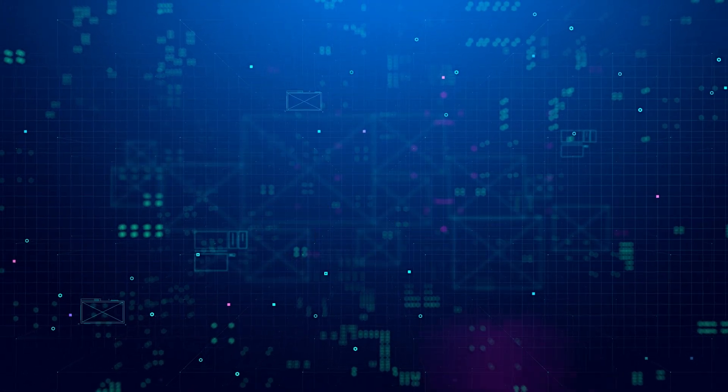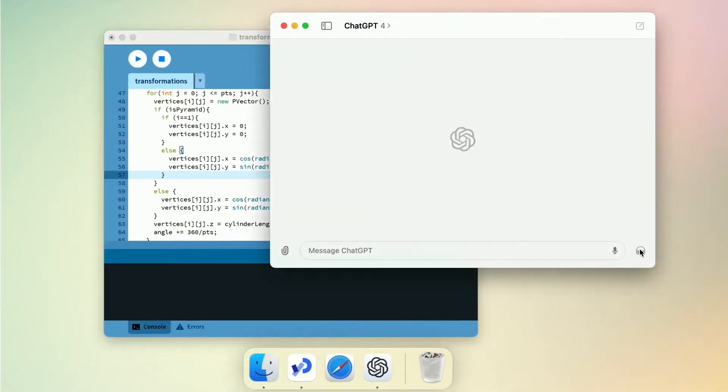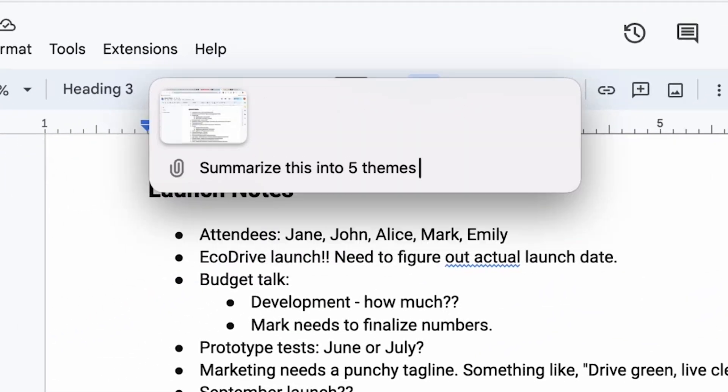Introducing the new desktop app. This handy tool integrates seamlessly with your workflow, allowing you to ask ChatGPT questions with a simple keyboard shortcut. Plus, you can take screenshots directly within the app and discuss them with ChatGPT.